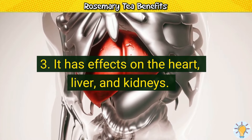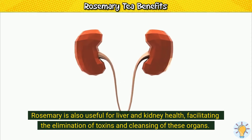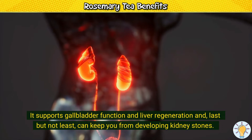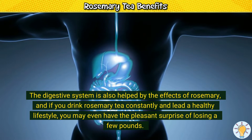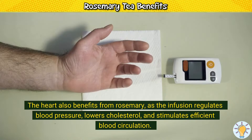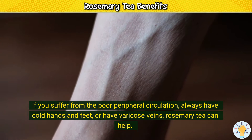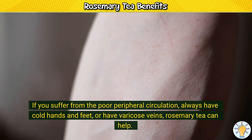3. It has effects on the heart, liver, and kidneys. Rosemary is useful for liver and kidney health, facilitating the elimination of toxins and cleansing of these organs. It supports gallbladder function and liver regeneration and can keep you from developing kidney stones. The digestive system is also helped, and if you drink rosemary tea constantly and lead a healthy lifestyle, you may even lose a few pounds. The heart also benefits, as the infusion regulates blood pressure, lowers cholesterol, and stimulates efficient blood circulation. If you suffer from poor peripheral circulation, always have cold hands and feet, or have varicose veins, rosemary tea can help.